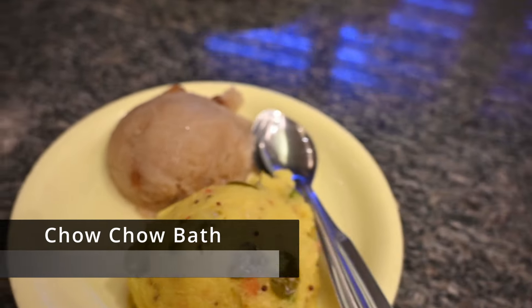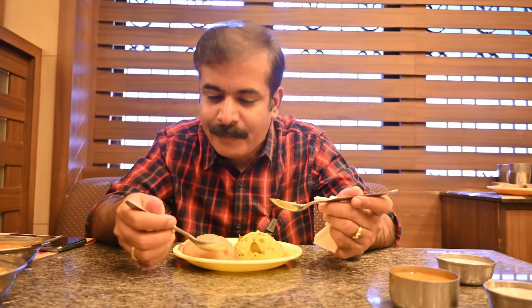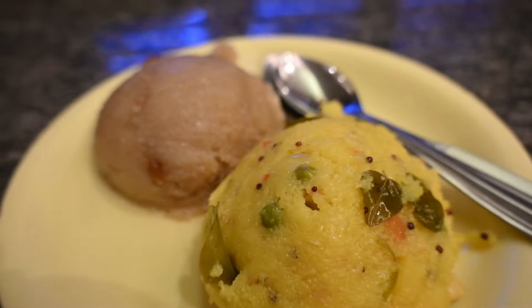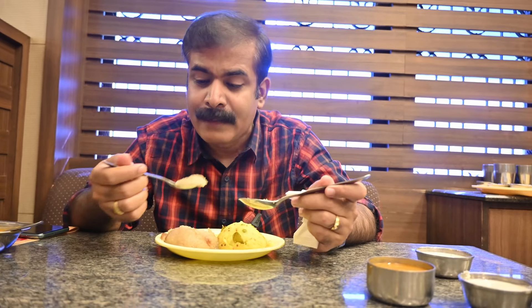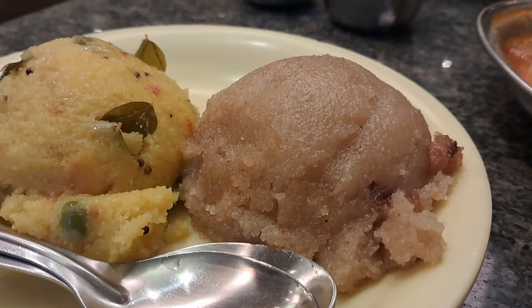Now it's time for kesari bath. Kesari bath looks somewhat brownish yellow in colour — not quite orange or yellow like what you get in other places. It looks like a banana-based kesari. I think they have mixed banana along with rava and semolina to make this kesari, so the banana gives excellent flavour. It's not very sweet — medium sweetness — and they have not overloaded it with ghee. I can see some raisins. Overall a very nice kesari bath; it's not very cloying and easy on your tummy.